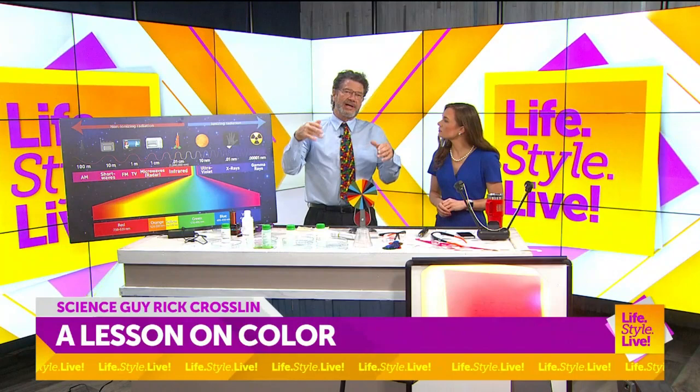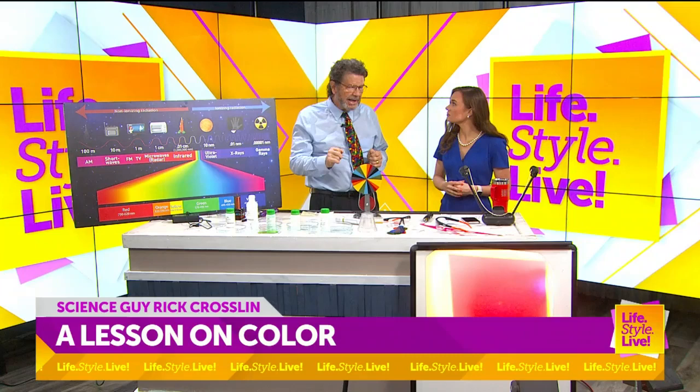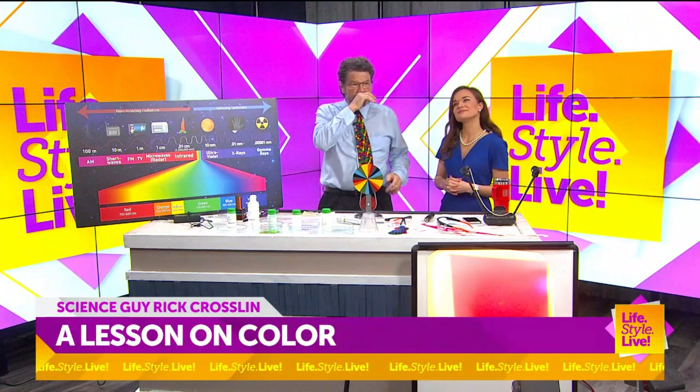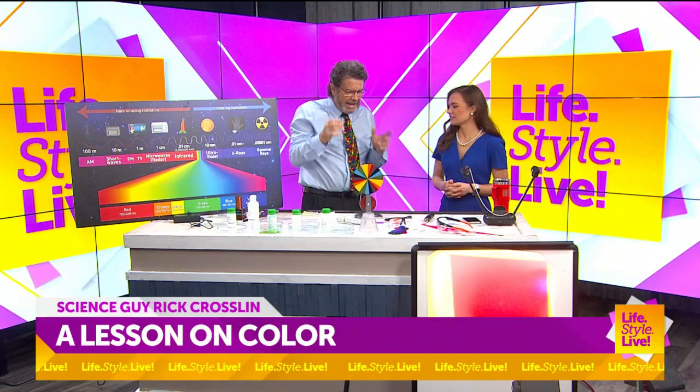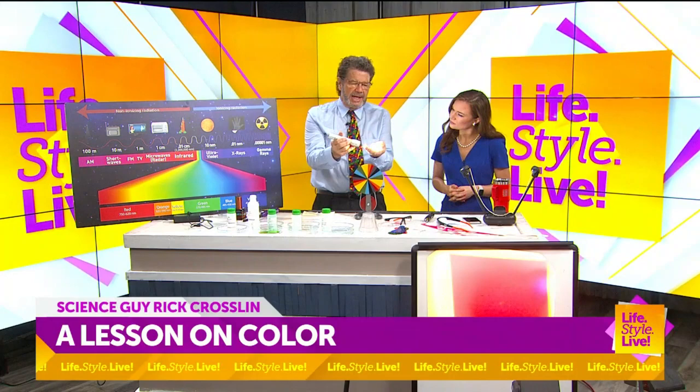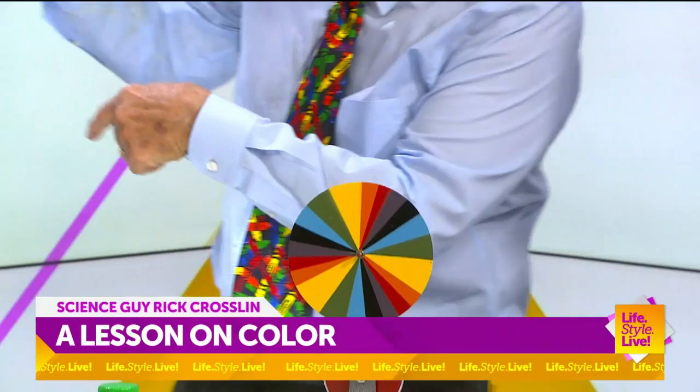One of my heroes, Isaac Newton — Sir Isaac Newton — he studied light. He probably thought, why is the sky blue? Why is it not orange or green? His big hint was a rainbow. When you look at a rainbow, you see seven colors. A science teacher would say Roy G. Biv: red, orange, yellow, green, blue, indigo, violet — and they're always in that order. Those come from a prism, and Isaac Newton used a prism and saw that white light can be split into the different colors of the rainbow.